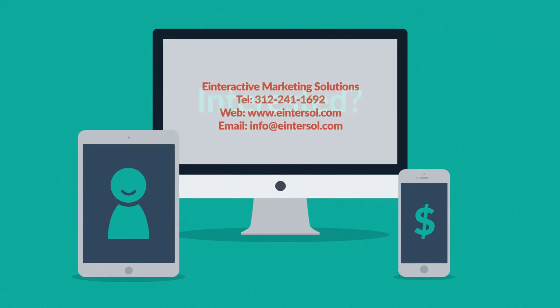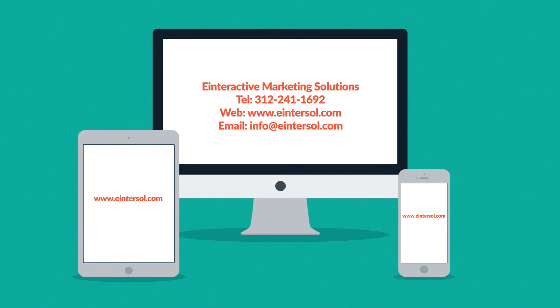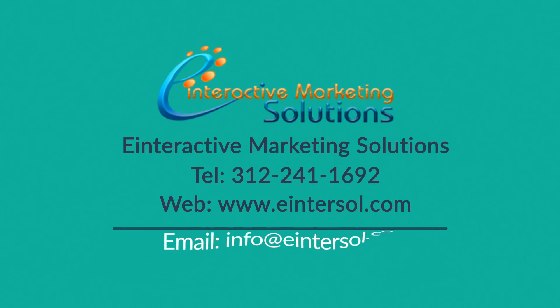Interested in responsive design? Want one of those responsive websites for your business? That's something we can definitely help you with. Contact us today.